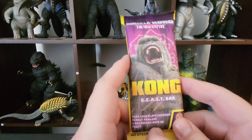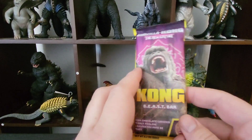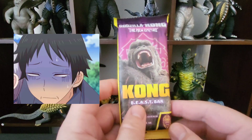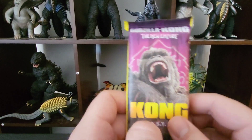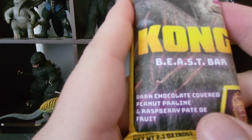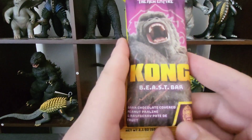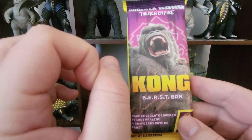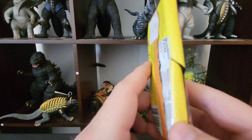First up, I'm going to open up the Kong bar. This is the Kong Beast Bar. Before any of you ask, no — I am not eating all four of these bars in one sitting. I will be sampling them because I'm old, and eating a ton of sugar is going to make me nauseated. Moderation — that is the key to life. So the Kong Beast Bar is dark chocolate covered in peanut praline and raspberry pâte de fruit. I'm going to be honest — I am not a fruit guy with my chocolate. I like chocolate, and I like peanut butter in my chocolate. That's about it. But we're going to try it anyway.